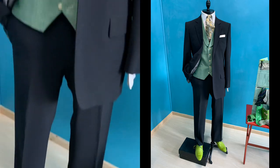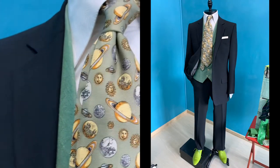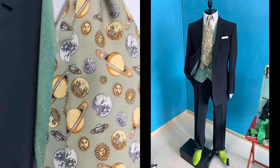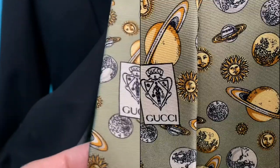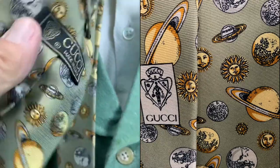This is a classic Gucci tie — really lovely, in thick silk, bought back in the 1990s.